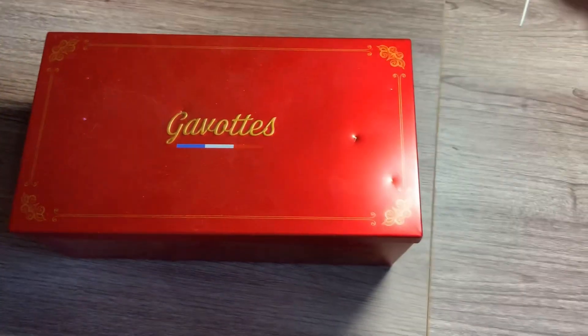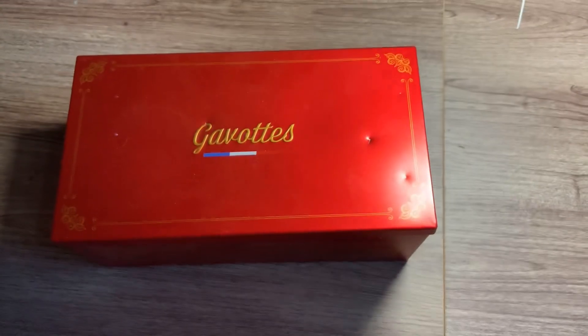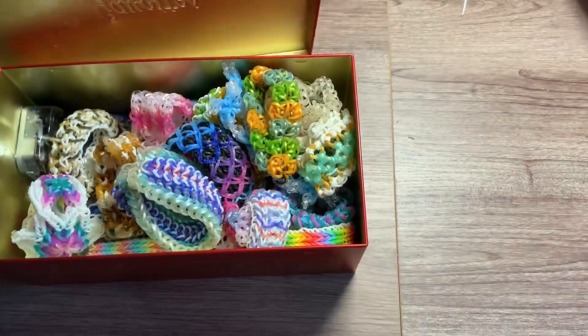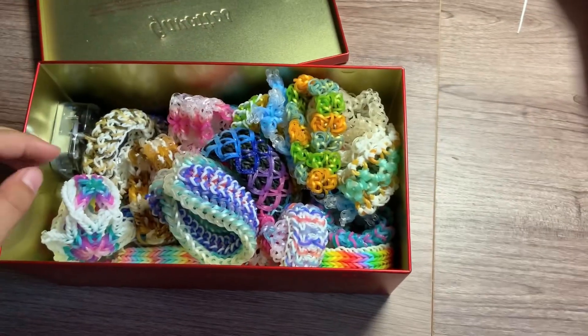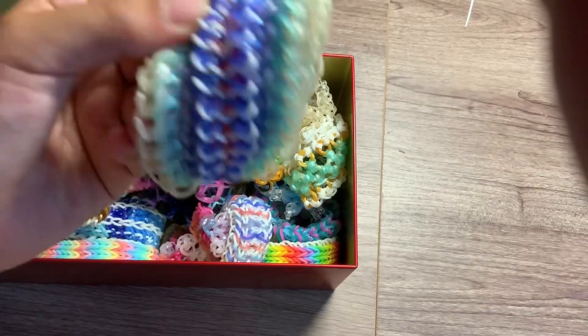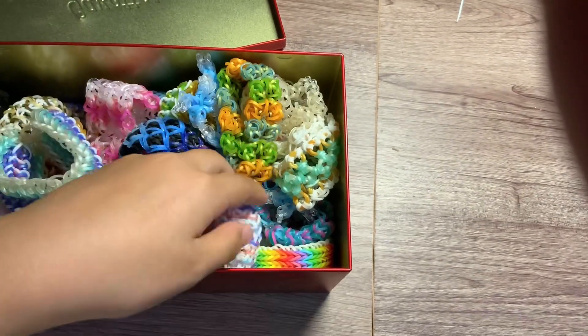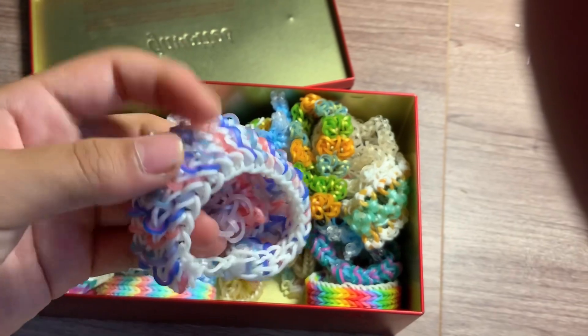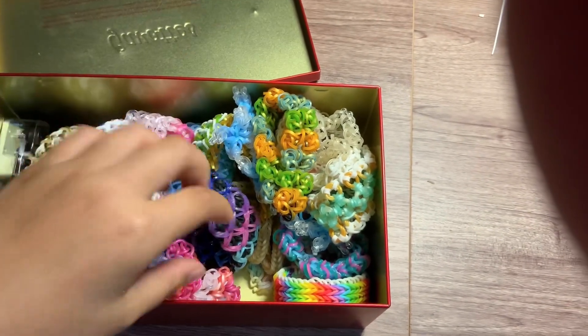Hi everyone! So today I'm going to show you my rainbow and bracelet collection I have here in my cookie box. Yes, it's all made by me. So I'm going to show you some of them. I'll be able to show you some of my best ones later in the video, but here are just a few examples so you can see.